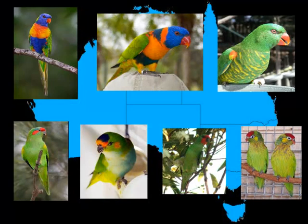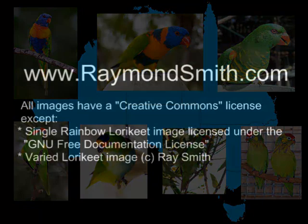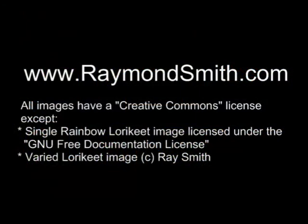The Australian lorikeets are a beautiful and diverse range of amazing birds. I hope I have sparked some interest with you in birds and in particular lorikeets. Please visit my website at www.ramondsmith.com in the future for more information about Australia's wonderful birds.